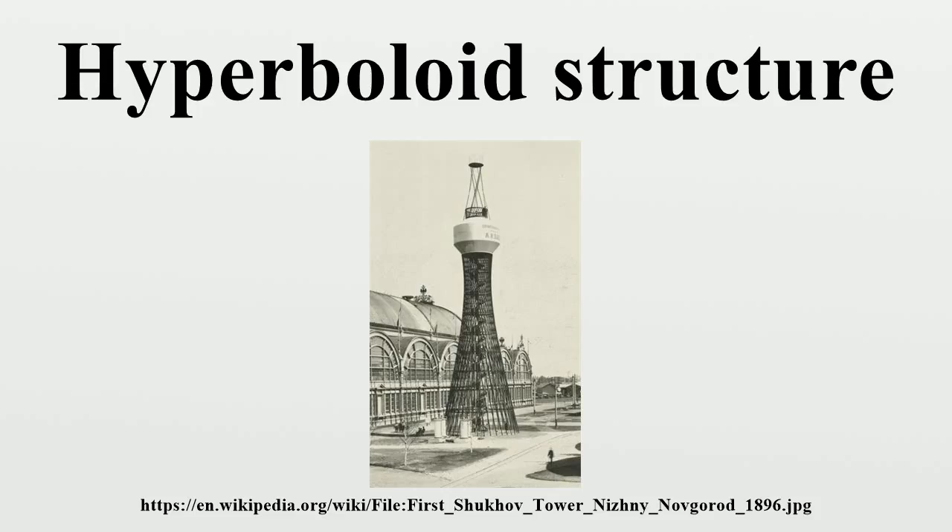The world's first hyperboloid tower is located in Polybino, Dankovsky district, Lipetsk Oblast, Russia.